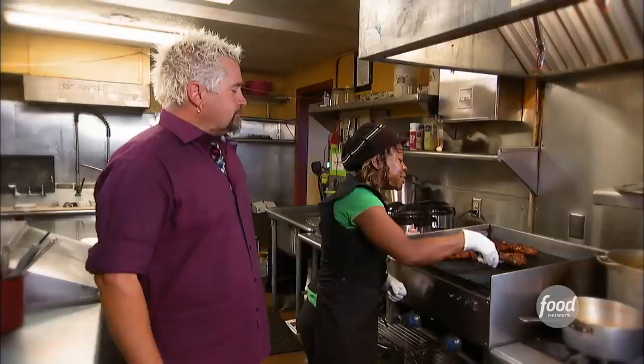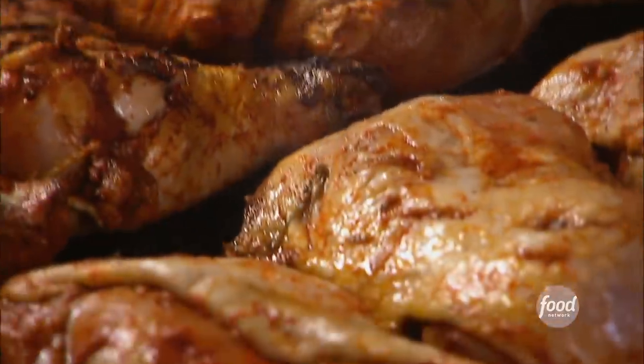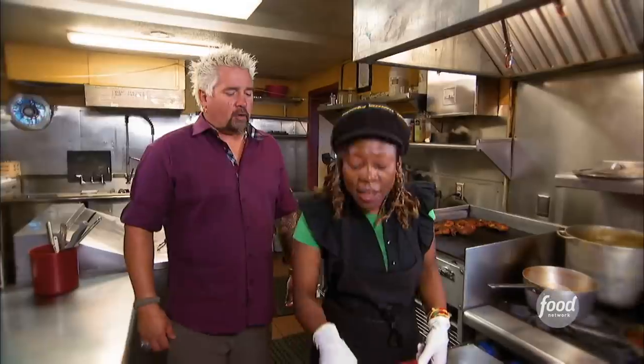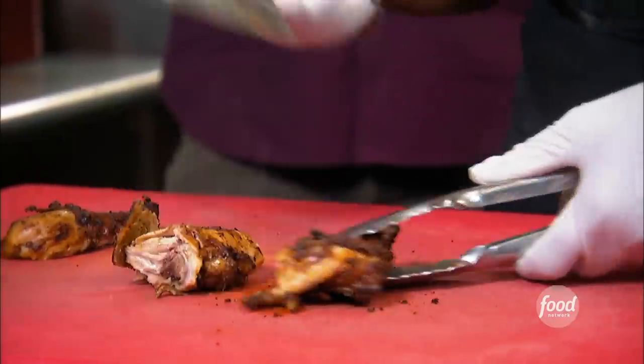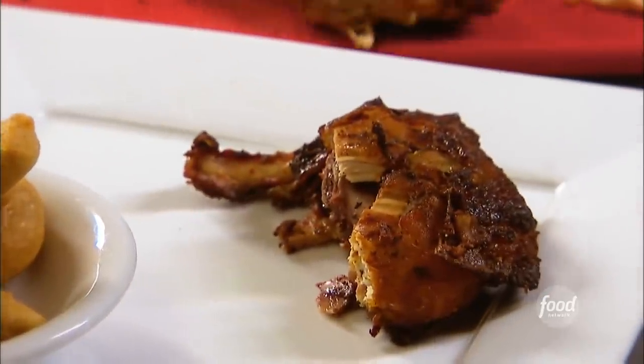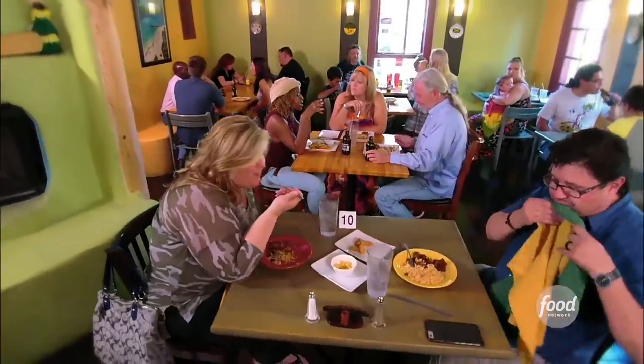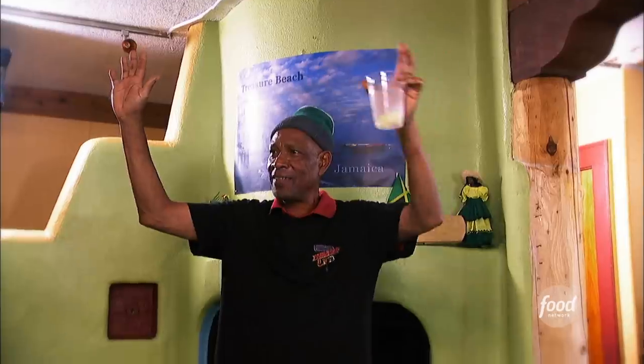Look at those beauties. Oh, my goodness. If I ate meat, it would have been on. You don't eat meat? I don't eat meat — but I do taste it, because I have to chop it up. It's a number one hit right here. Everybody comes for the jerk chicken. It takes you out of Colorado Springs and into a Jamaican culture. Blessing — ever-living, ever-faithful, ever-sure.